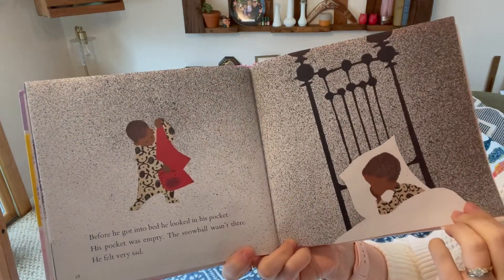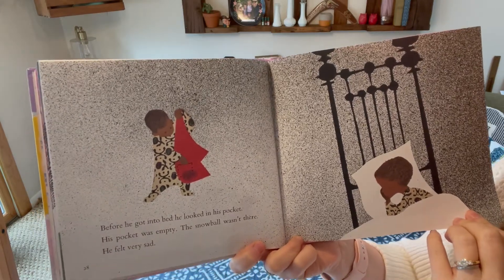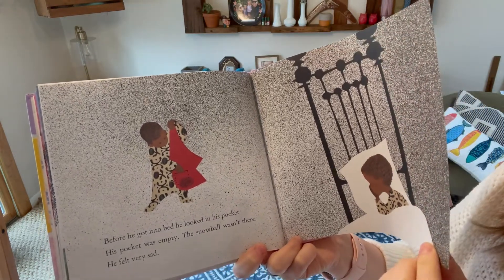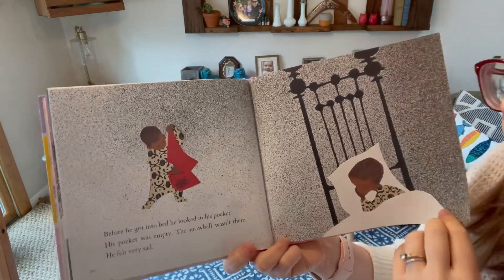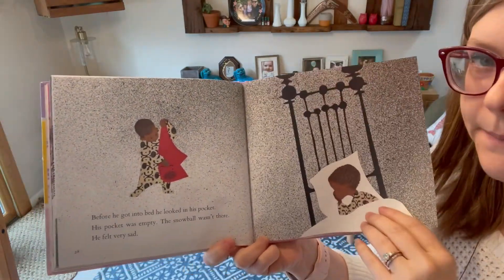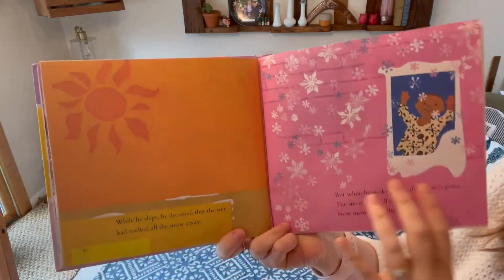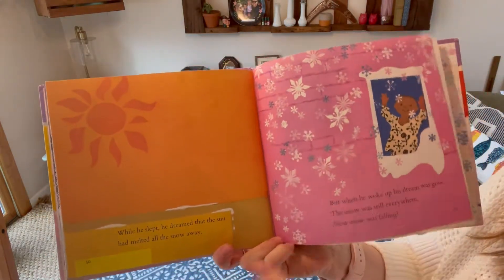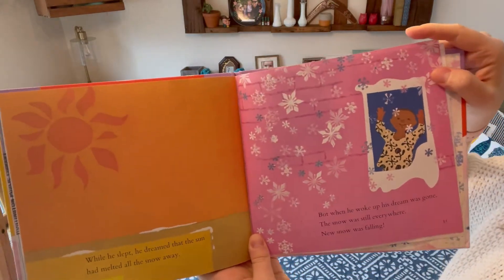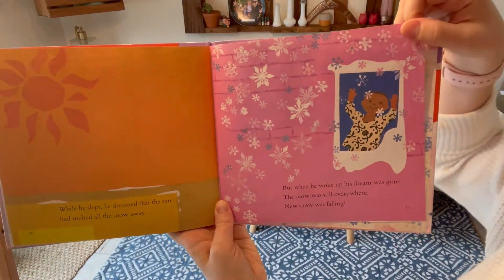Before he got into bed, he looked in his pocket. His pocket was empty — the snowball wasn't there. He felt very sad. Does anyone know where the snowball went? See if you can take a guess. While he slept, he dreamed that the sun had melted all the snow away. But when he woke up, his dream was gone — the snow was still everywhere.